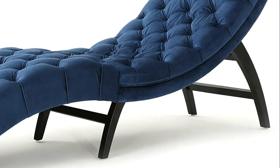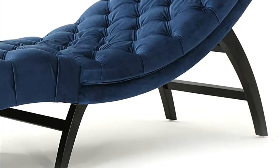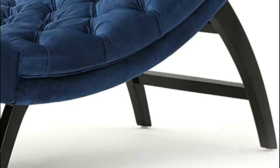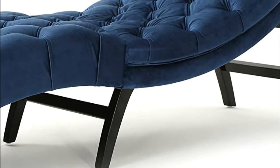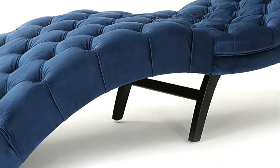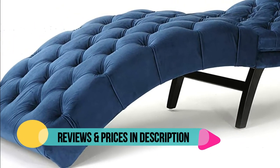New velvet composition, 100% polyester. Leg material: birch. Leg finish color: cobalt. Leg finish: dark brown. Dimensions: 77.60 inches deep by 24.80 inches wide by 28.00 inches high. Seat width: 24.80 inches. Seat depth: 49.20 inches. Seat height: 15.00 inches.